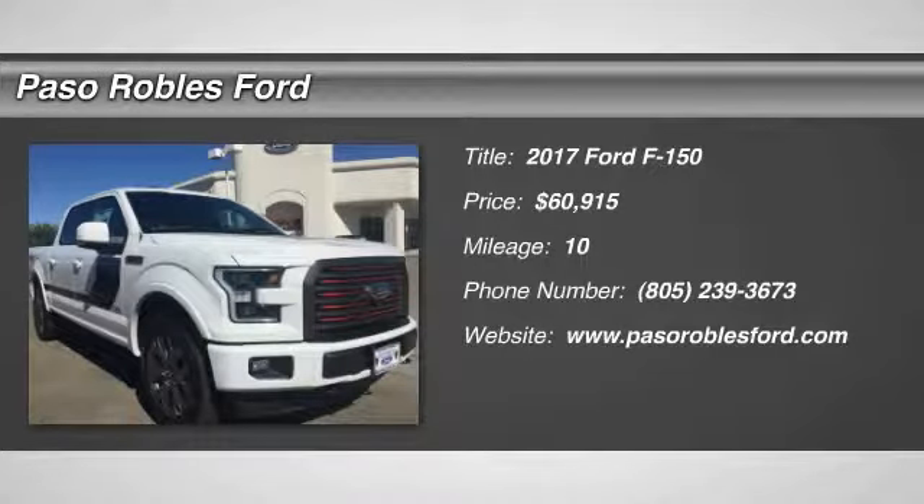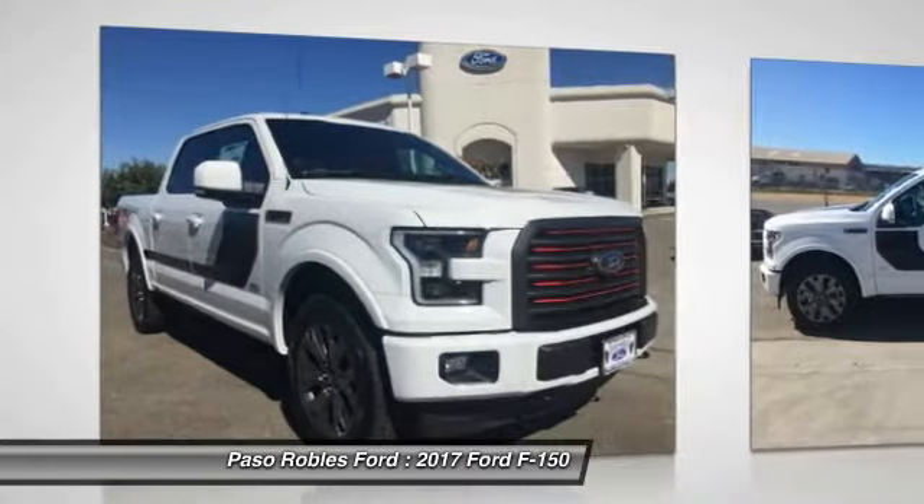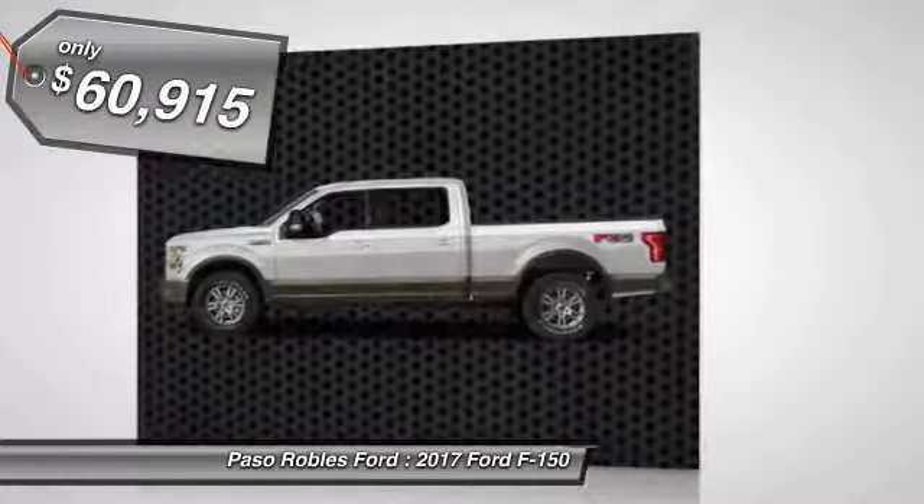Take a ride in a 2017 F-150. A Ford F-150 knows how to handle any situation. It's built to follow orders, no whining, and is priced below $65,000.